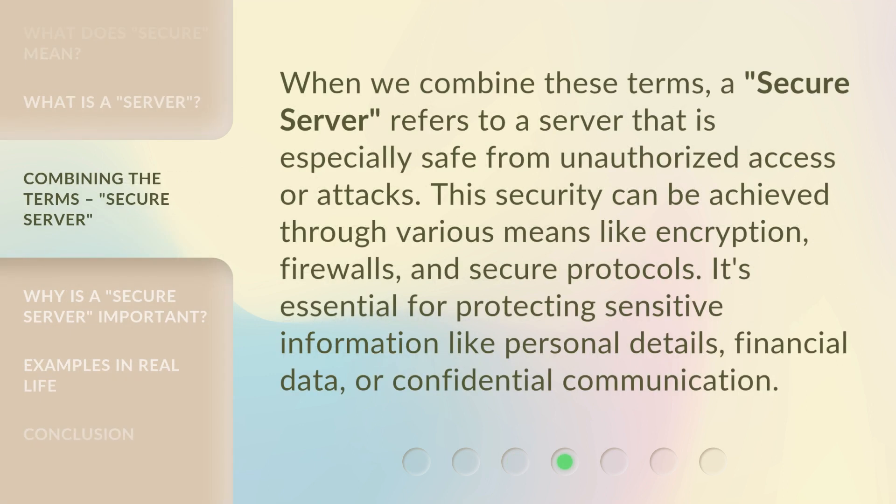When we combine these terms, a secure server refers to a server that is especially safe from unauthorized access or attacks. This security can be achieved through various means like encryption, firewalls, and secure protocols. It's essential for protecting sensitive information like personal details, financial data, or confidential communication.